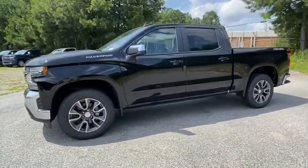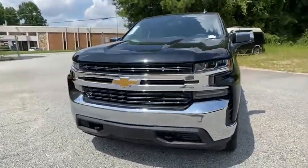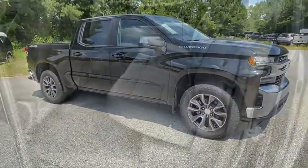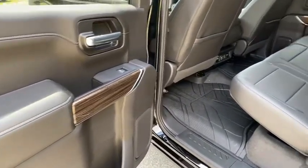Here are some of this vehicle's great options: remote engine start, keyless entry, anti-lock braking system, steering wheel audio controls, Bluetooth, adjustable steering wheel, power steering, aluminum wheels, four-wheel drive, cruise control, four-wheel disc brakes.